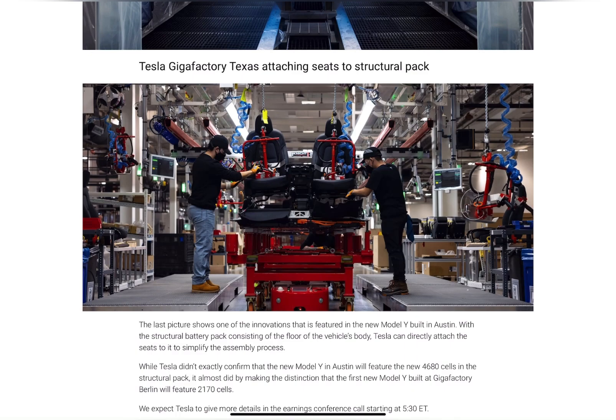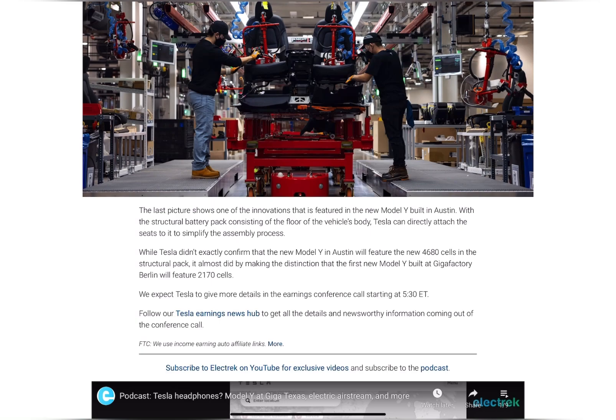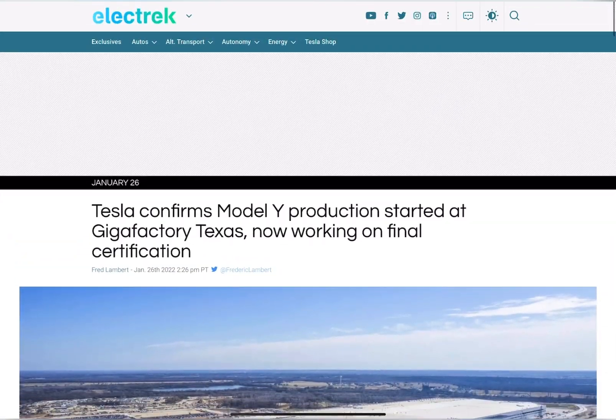Elon did state that they will be using 4680 battery cells in these models coming out of Texas. The 4680 cells are designed to be coming out of Texas for the East Coast. There was no mention regarding the battery cells going to Fremont and shipping out of Fremont. As of right now, Texas will be the only factory using 4680 cells. Giga Berlin will start with 2170 in the beginning.